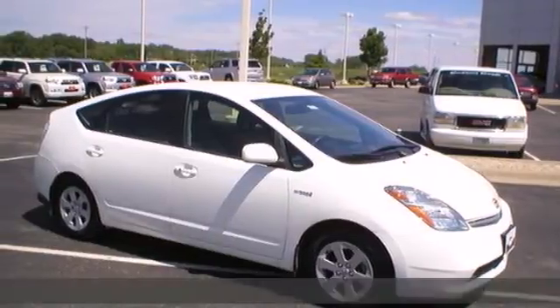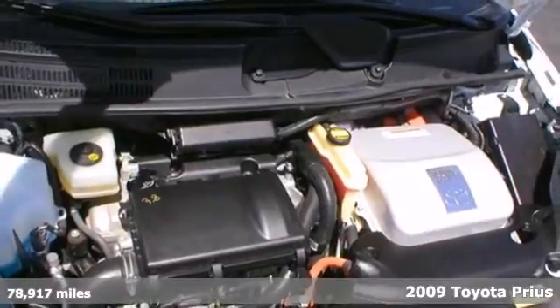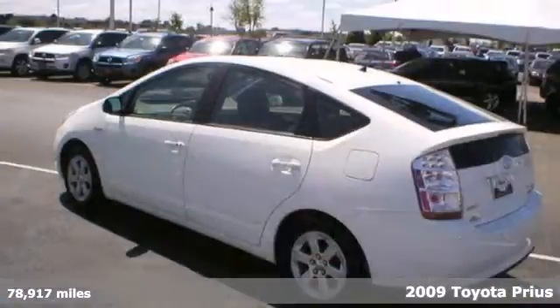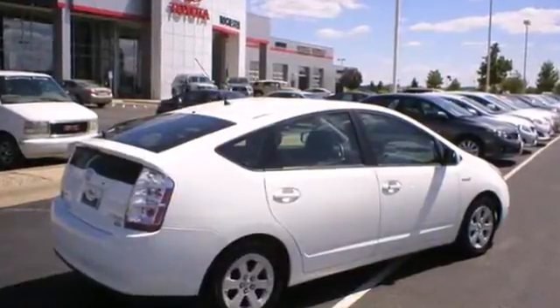Here's a 2009 Toyota Prius. Features include a hybrid powertrain that delivers an EPA estimated 48 miles per gallon city, continuously variable transmission, and rack and pinion steering.